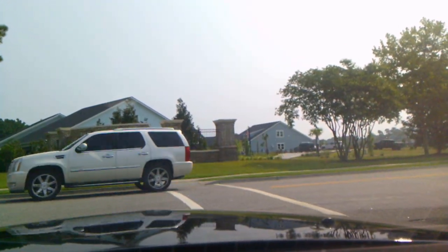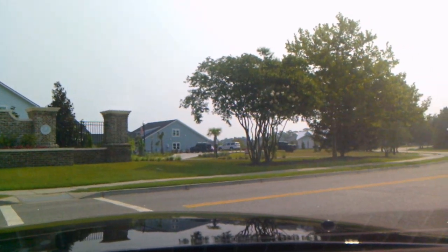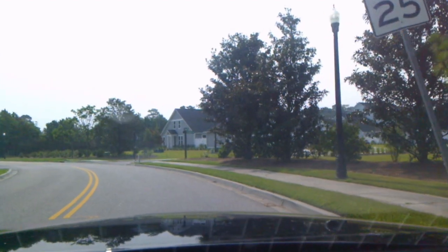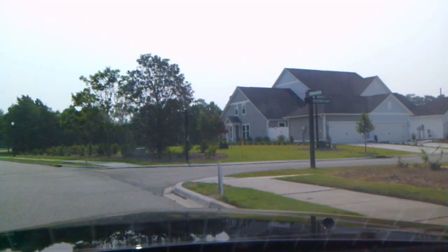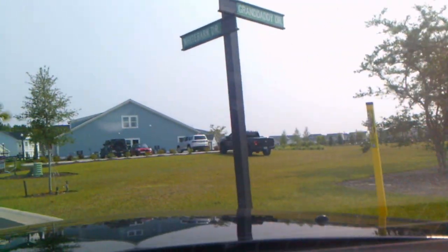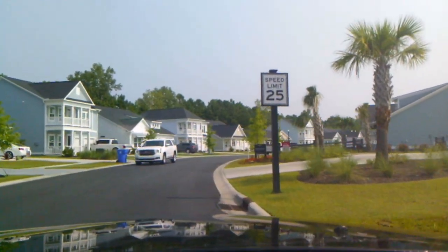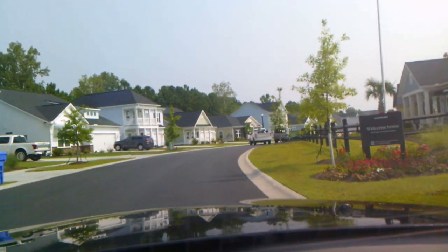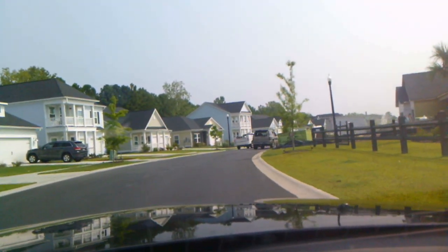Today we're going to go through a new neighborhood called the Preserve at Pine Lakes. Pine Lakes is one of the older golf courses in Myrtle Beach. They sold a lot of it to China, which has turned it into housing. These are nice houses, and the development is called Preserves at Pine Lakes.